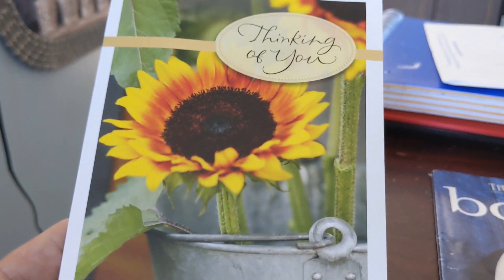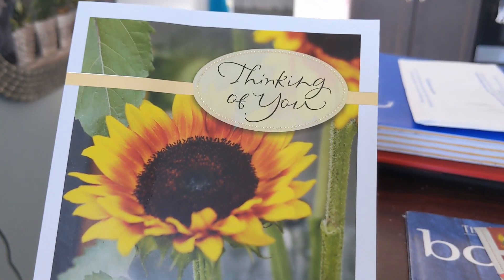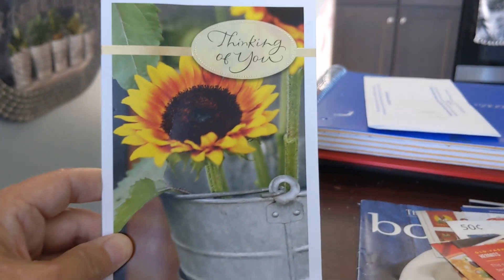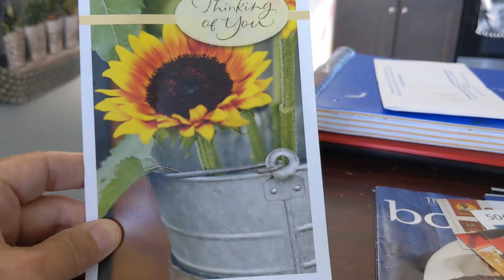Hi guys and welcome back to my channel. I'm going to go outside and show you the chicken coop because we have some new baby chicks out there. But first I wanted to show you this beautiful card from my subscriber. She loves sunflowers and so do I, so she sent me this gorgeous card with a sunflower on it. It is so pretty. Thank you Linda for that card.